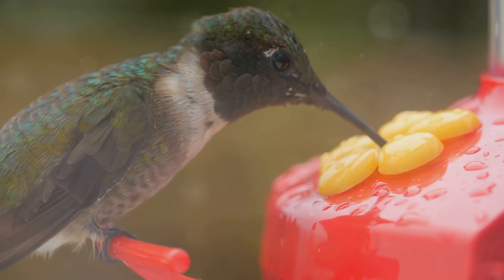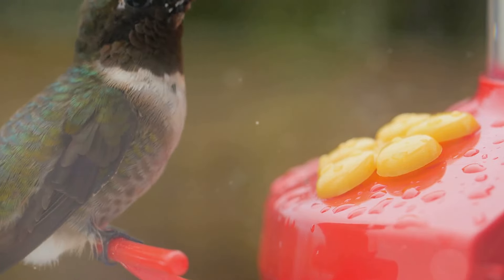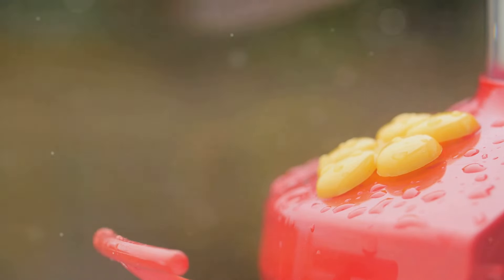These tiny birds have the highest mass-specific metabolic rates among vertebrates. They need tremendous energy to hover and stay warm, so they consume a lot of nectar.